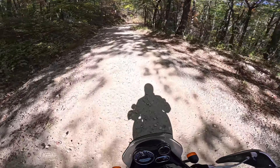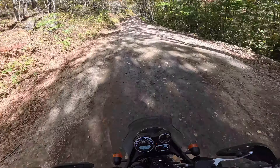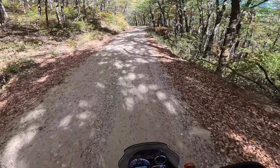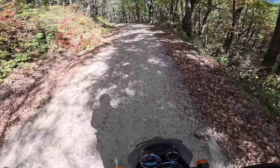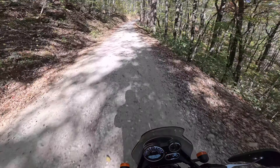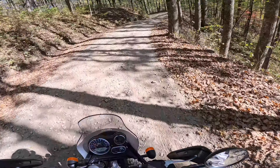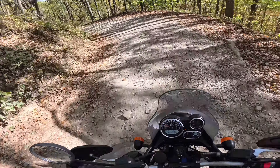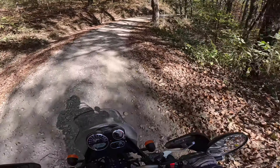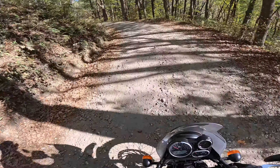Another steep one. Just keeping my weight back. Big rock. Keeping my weight back. Second gear. Using that rear brake a little bit. This is Gnar Lane — steep, holy crap! Steep, narrow, and windy, just like the name of it — Windy Staircase.